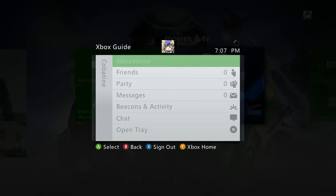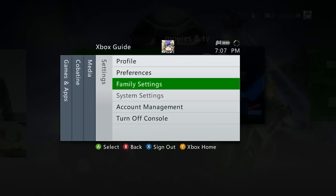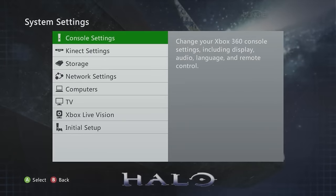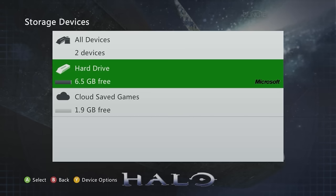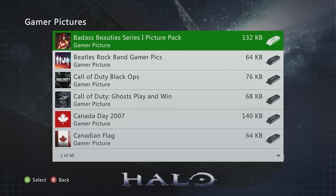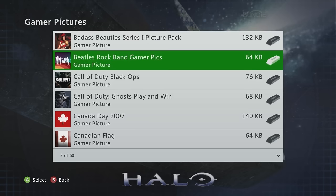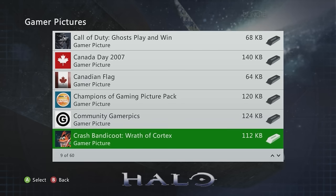Now I'll showcase my gamer picture collection to help you guys find and get them too. To find yours, go to System Settings > Storage > wherever your profile is stored (probably Hard Drive) and there's a gamer picture section. If you don't know the title of your pack, this is where you find them.